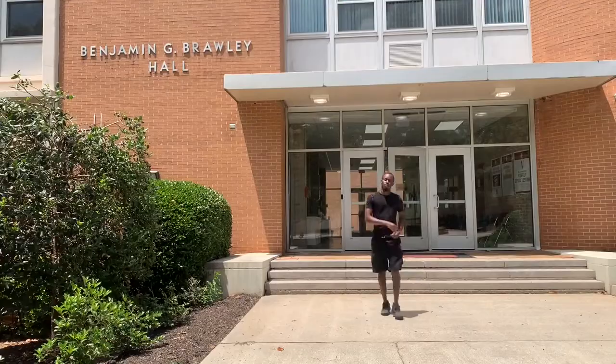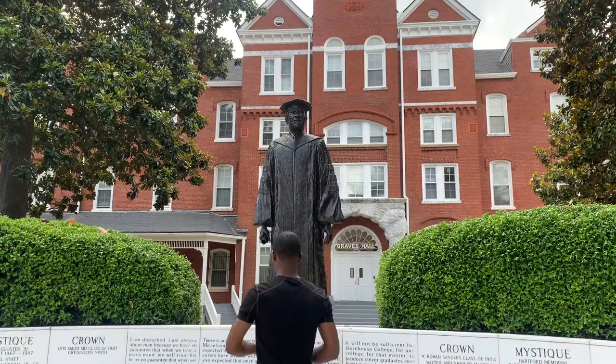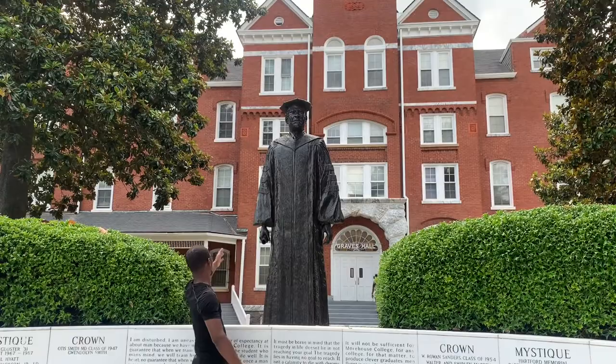And now we are at Graves Hall, which is the oldest building on the Morehouse campus. It is a four-story red brick structure with a granite basement, has an open bell tower, and you will hear the bells every hour.